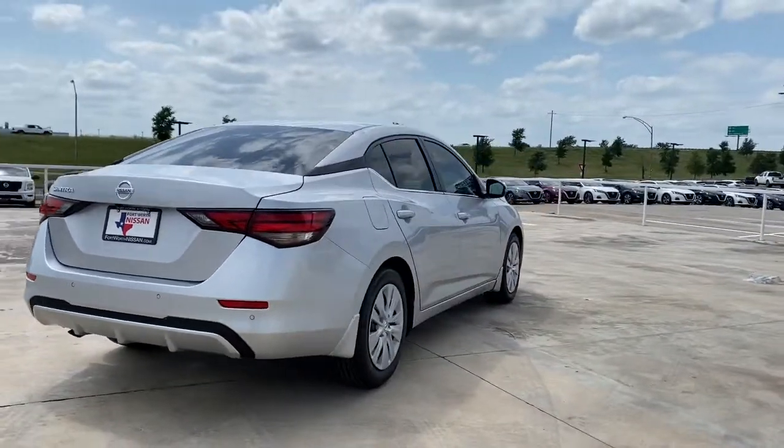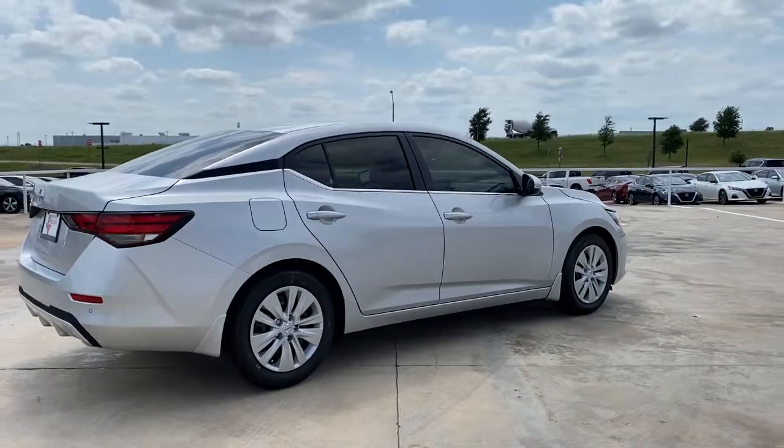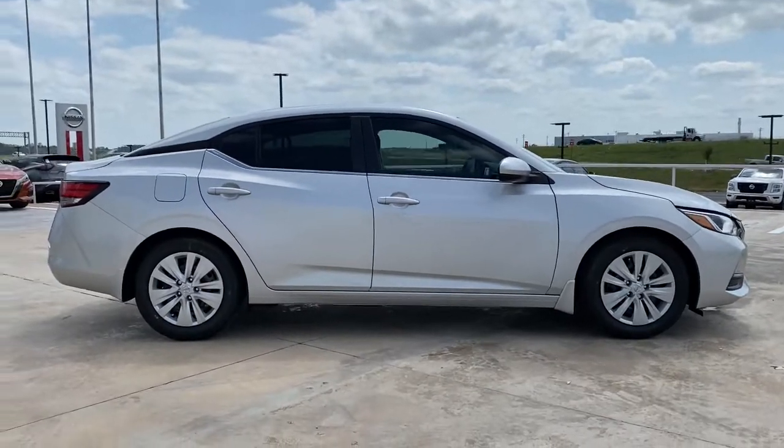These are just some of the great options this vehicle comes with: electronic stability control, trip computer, bucket seats, power windows, wheel covers, and power steering.